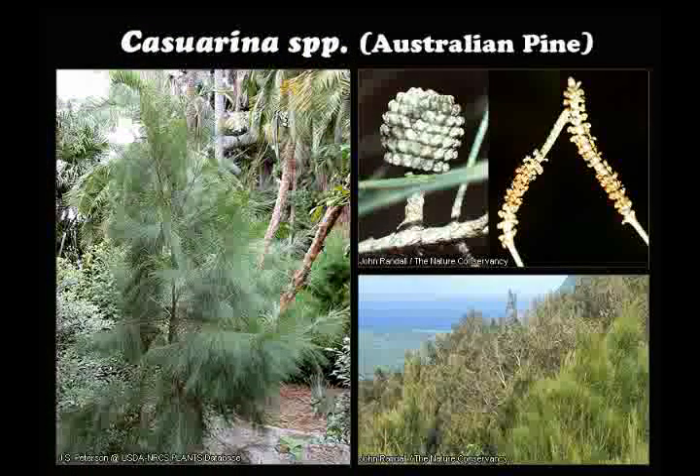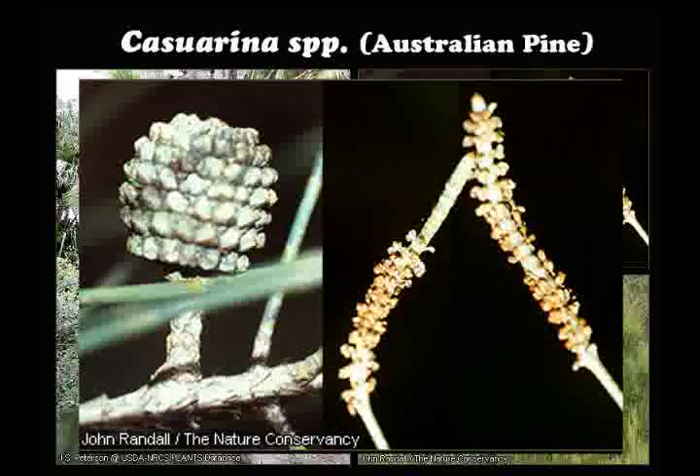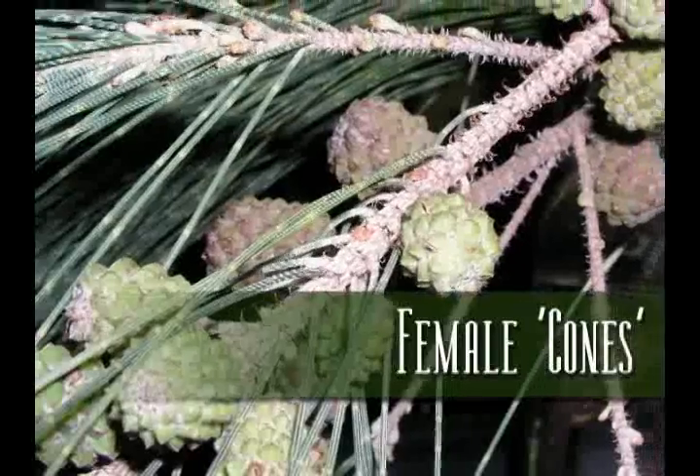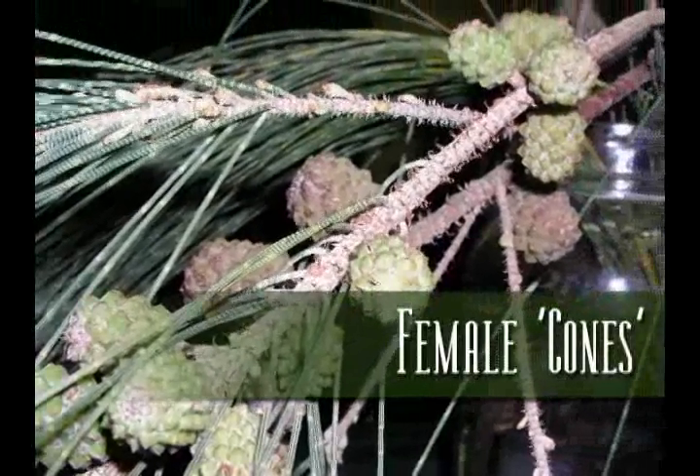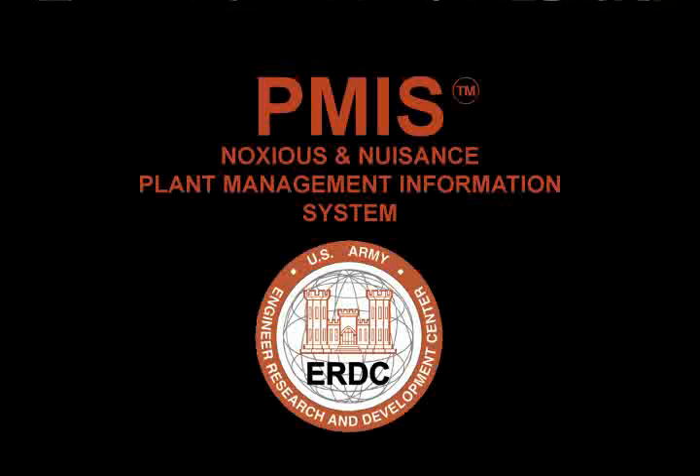Australian pine is not a true pine. It is so named because its fruits are cone-like, and its scale-like leaves resemble pine needles. The fruit is a nutlet 12 to 24 millimeters in diameter containing numerous winged seeds.